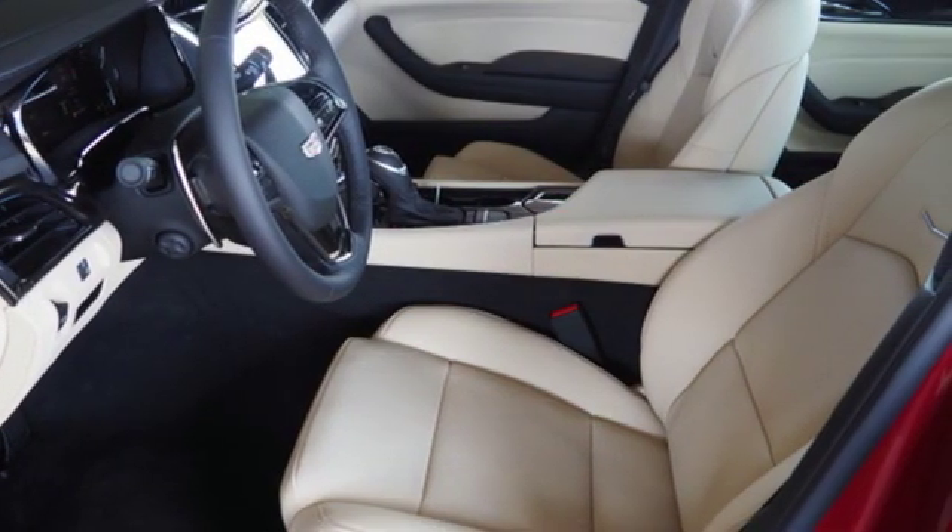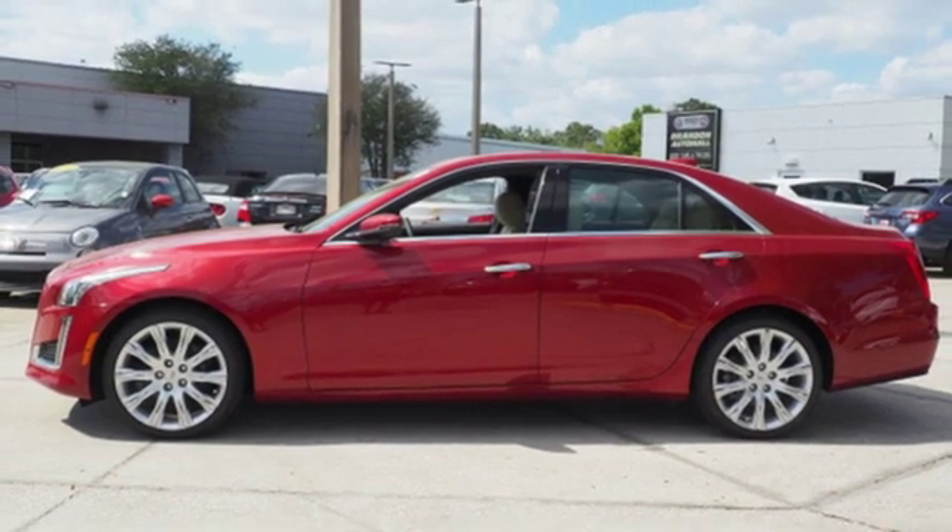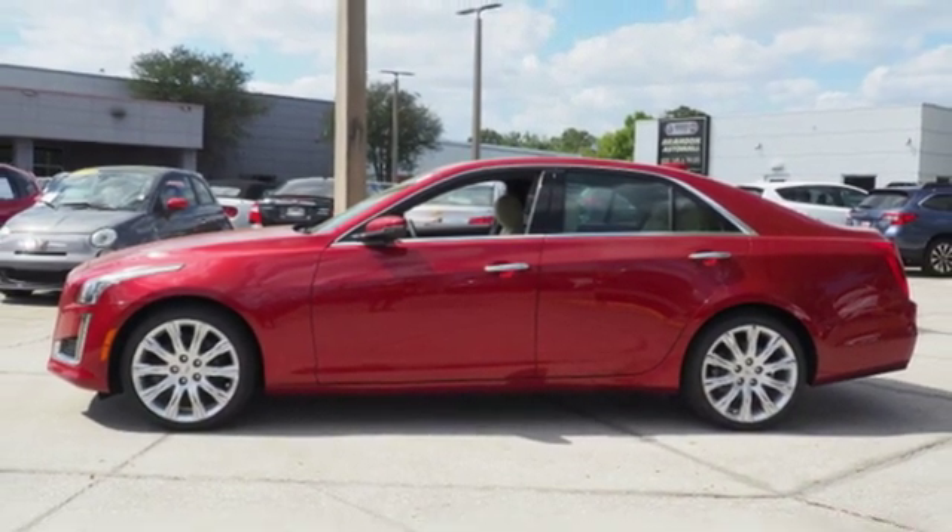Cadillac embodies a passion for performance, craftsmanship and innovation. Driving is believing. Test drive it today.